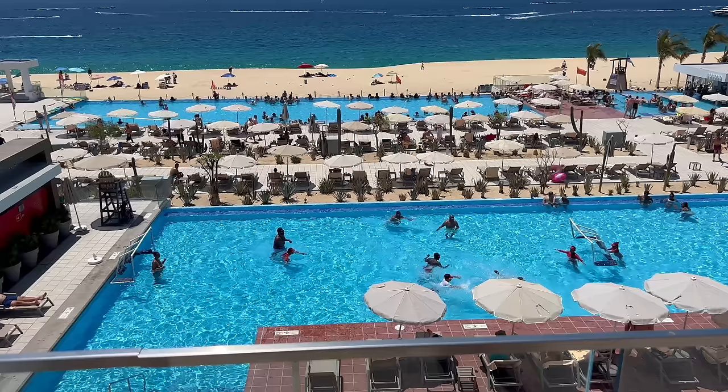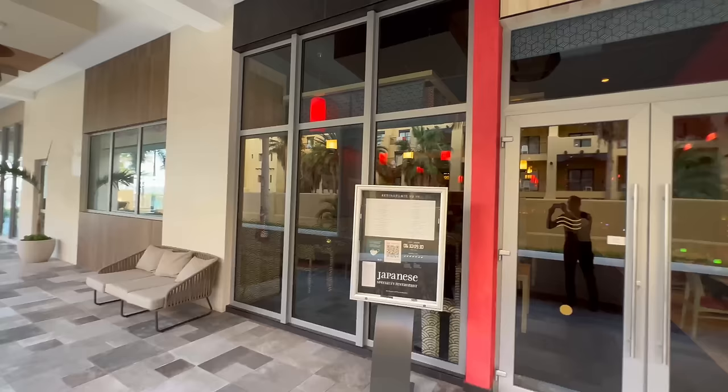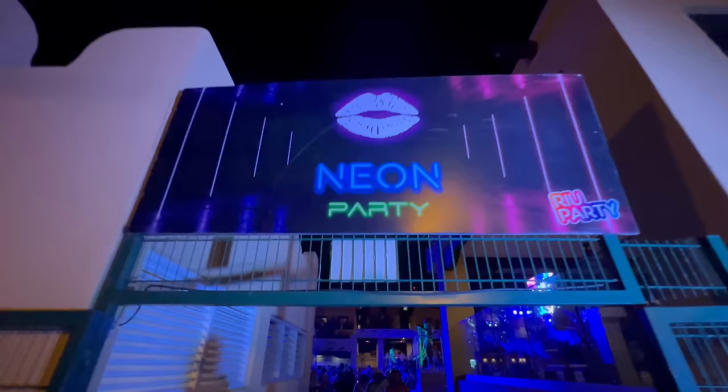Big day today — I'm headed down to the other pools right now. Tonight I'm thinking Japanese for dinner, and then to finish my trip and put an exclamation point on this day, I'm headed to another pool party at the same place as yesterday — but this one is a neon party and it's at night.